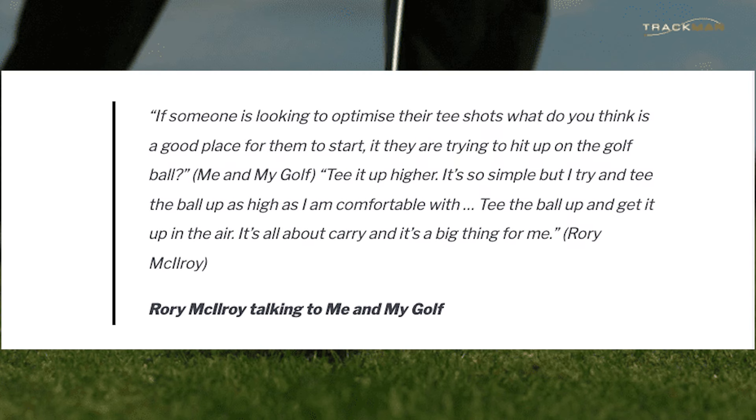Rory McIlroy — arguably the best and most consistent driver in world golf over the last decade or so — certainly seems to think so.